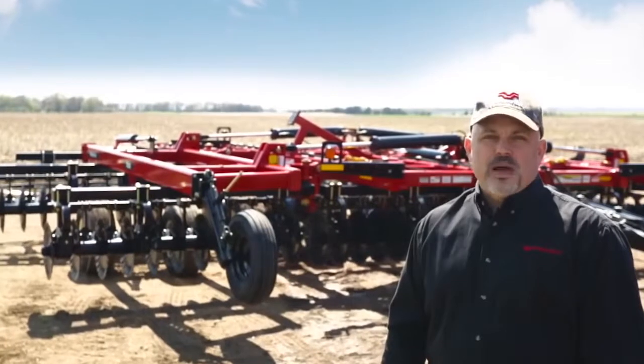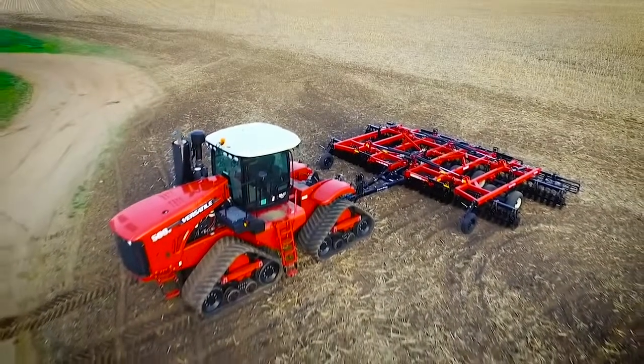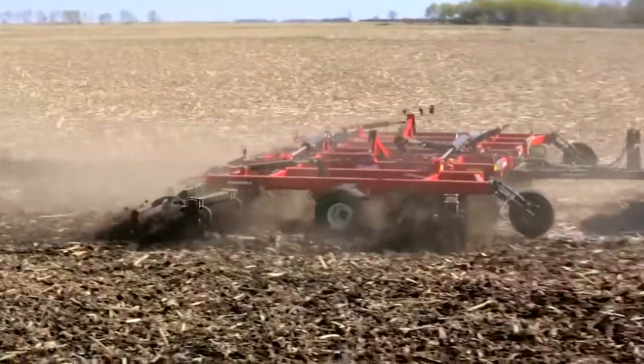Hi, my name is Trevor. I'm the product manager for the Precision Seeding and Tillage group with Versatile. Today, we're here to introduce you to the Versatile Viking vertical tillage.